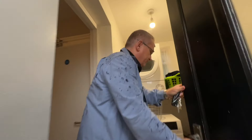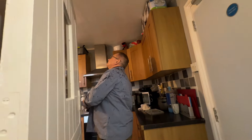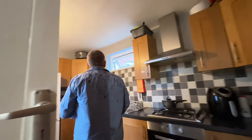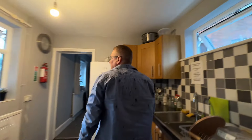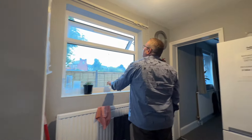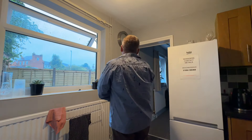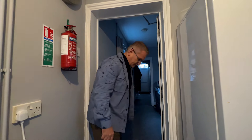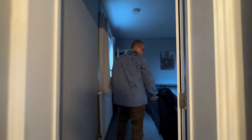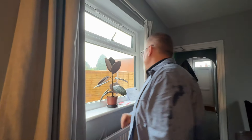The only room that hasn't been done is this one here apparently. New window — that was a bit tatty before. The old ones were made out of wood which are obviously no good at all. We've had new carpets. Kitchen looks tidy enough.